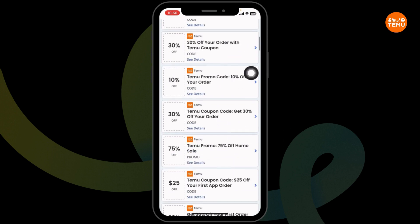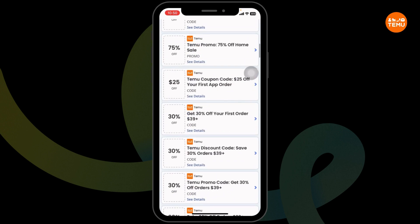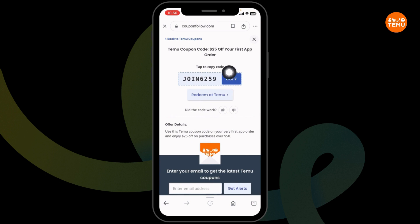You'll see offers like 70% off, 30% off, $25 off, and many more. Hit towards the offer that you want to grab. Just click on the offer and you're going to get the code.